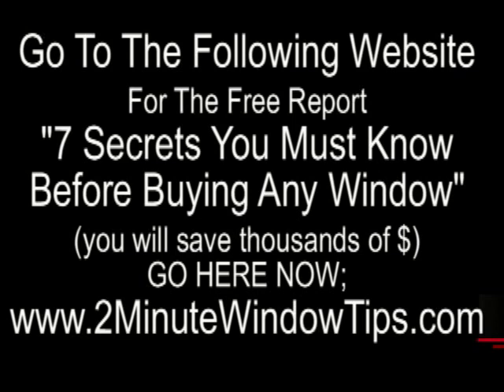The more than 20 videos in the two-minute tip series have been designed to help homeowners become familiar with replacement windows and how they can enhance your home and lifestyle. If you would like to learn more about selecting replacement windows for your home, just enter the link twominutewindowtips.com into your browser, and you will have access to the video collection, as well as receiving a free report: 7 Secrets You Must Know Before Buying Any Window.